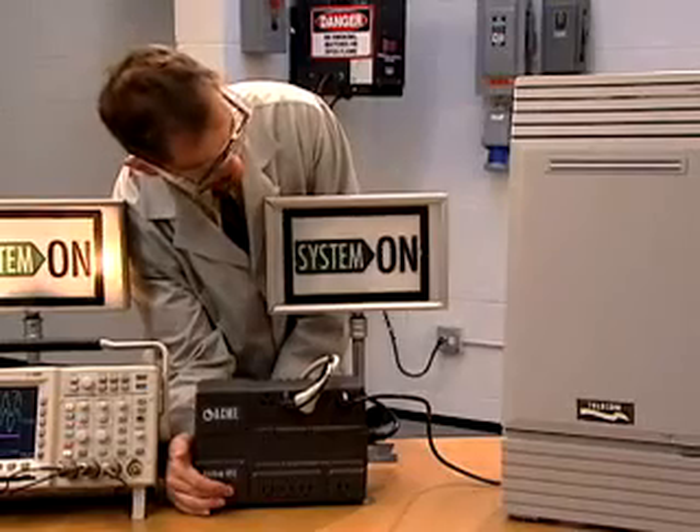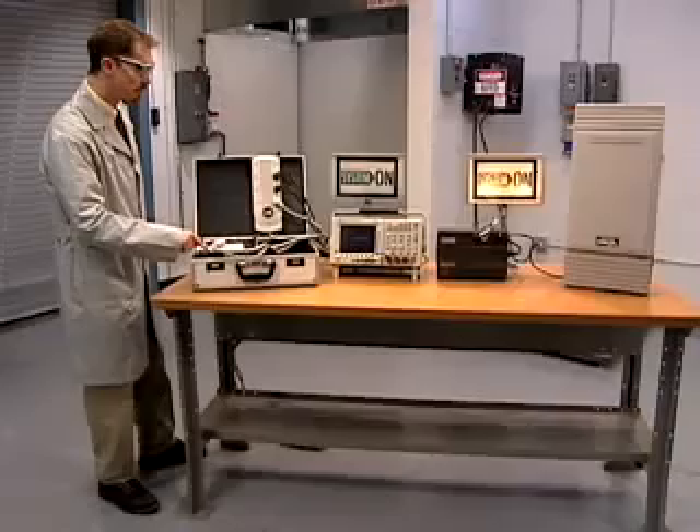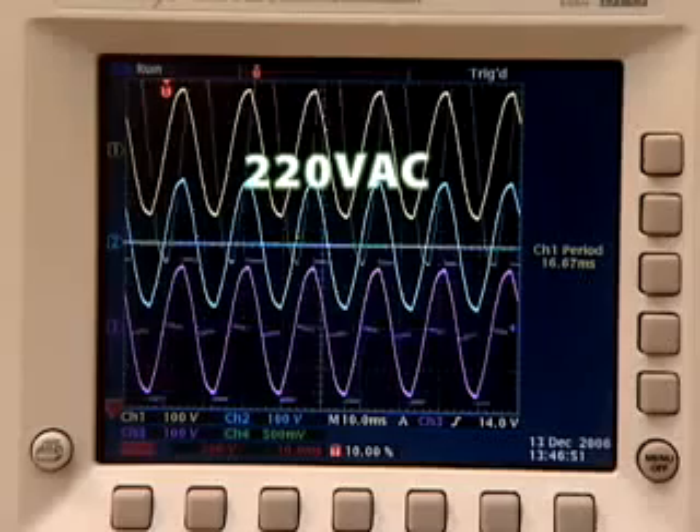Surges tend to come in waves. Here, we'll induce surge waves of 220 volts. At the first wave, Surge Gate breaks the circuit, protecting your equipment.